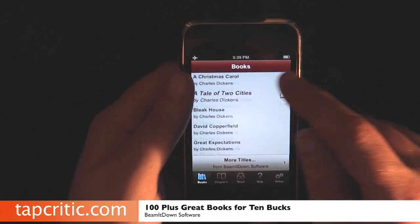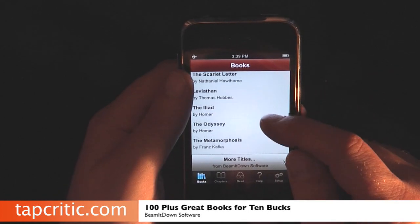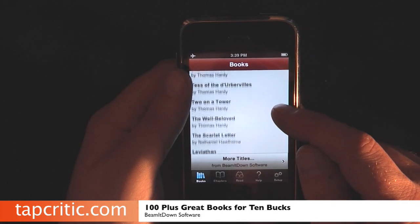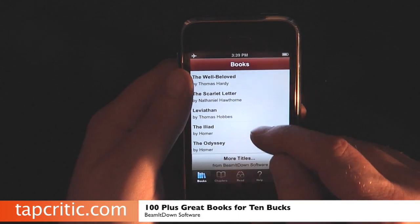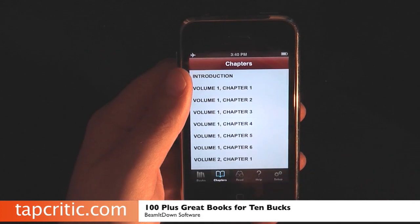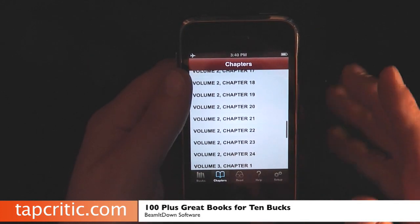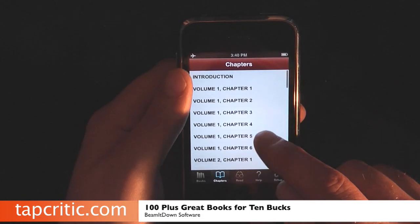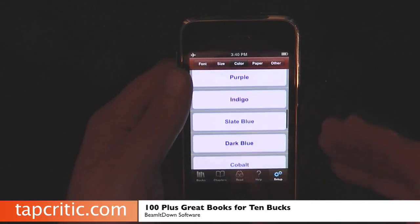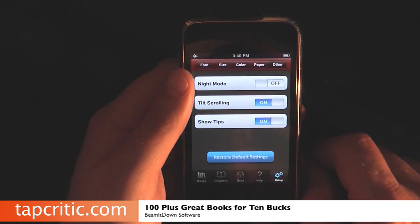It's a pretty unique application — there's tons of tweakability with this app. Look at these books; it's just amazing all the different kinds of books you have. All these classics. The ability to go in and actually tweak your different fonts, colors, and paper color is really, really cool.